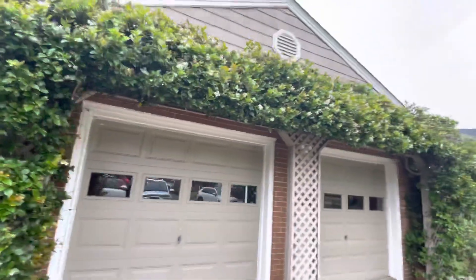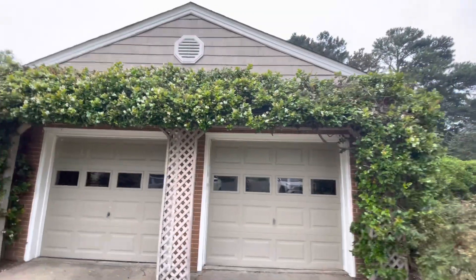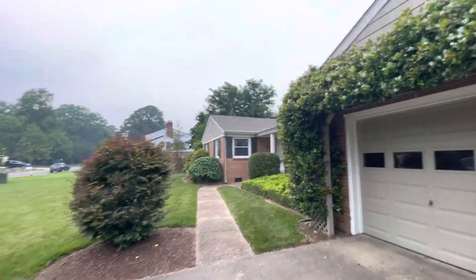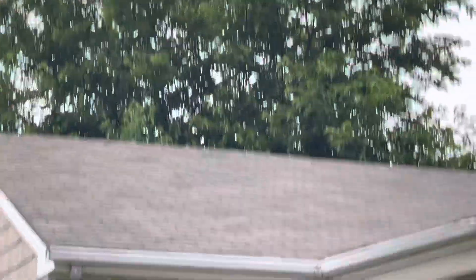So we got the front, this garage. I don't know if you can see — up here where there were some shingles missing. If you can see that.